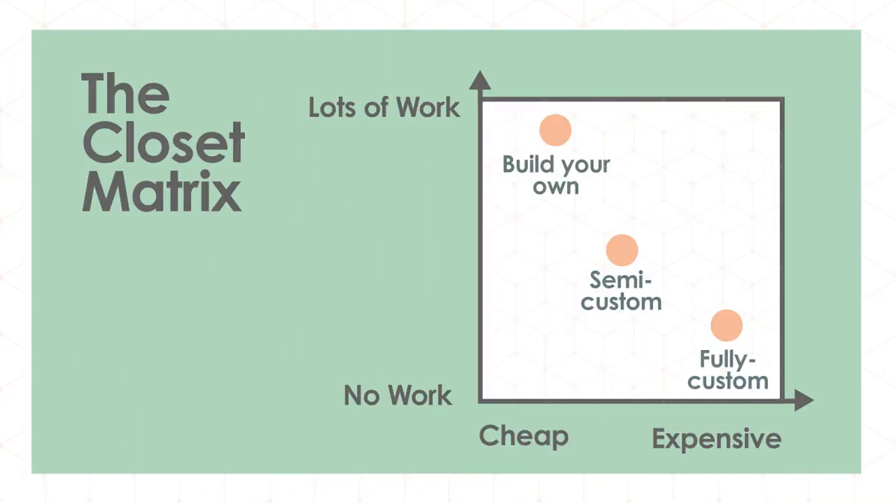You have a few different options when it comes to making over a closet. First, you could build your own shelves and install them — that's lots of work but cheap. There's semi-custom, which is some work but cheaper than fully custom, and that's like Easy Closets. Then fully custom is no work but more expensive — for example, California Closets.